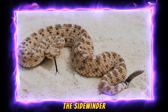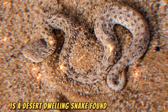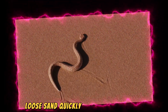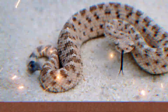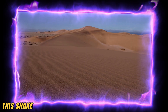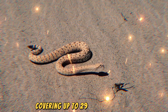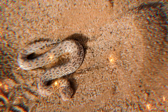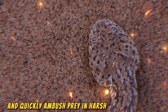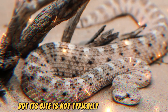First, the Sidewinder, known for its distinctive sideways movement, is a desert-dwelling snake found in North America. Its unique movement helps it traverse the hot, loose sand quickly without overheating. Typically, it measures between 50 to 80 centimeters in length. This snake can move at a speed of about 29 kilometers per hour, covering up to 29 kilometers in one hour. The speed allows it to escape predators and quickly ambush prey in harsh desert conditions.